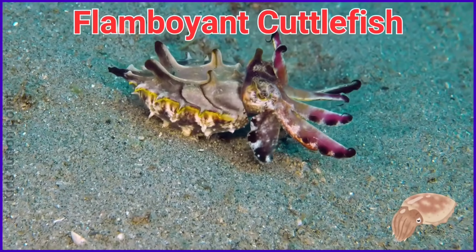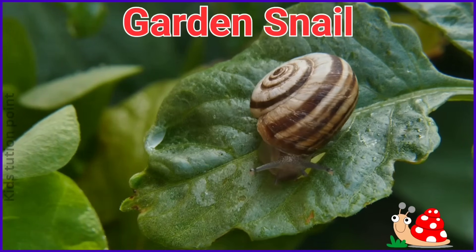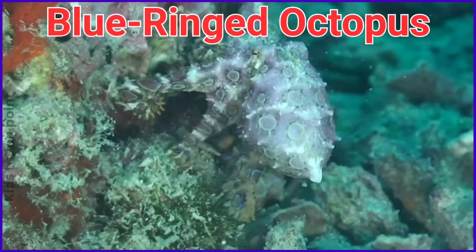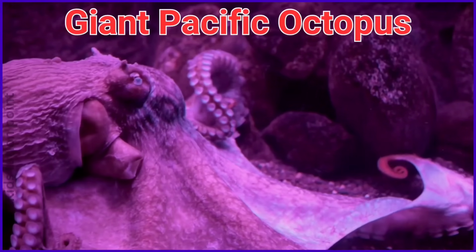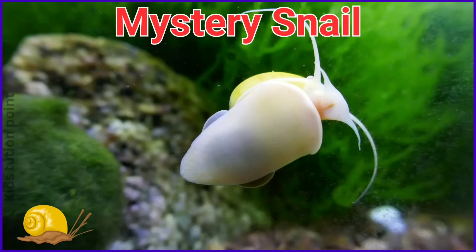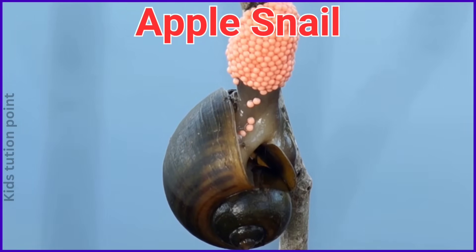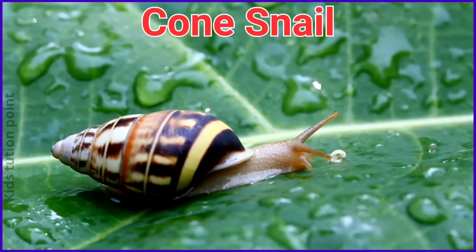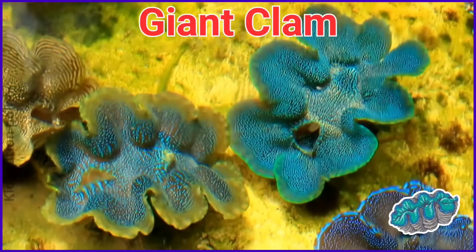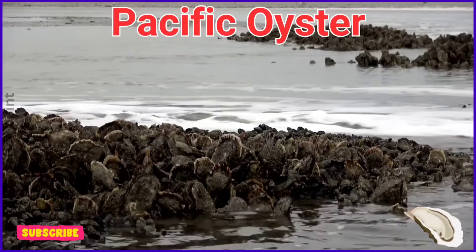Flamboyant cuttlefish. Garden Snail. Blue-Ringed Octopus. Giant Pacific Octopus. Mystery Snail. Apple Snail. Cone Snail. Giant Clam. Pacific Oyster.